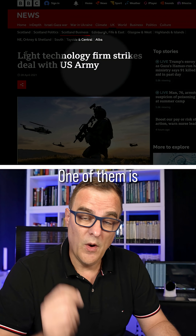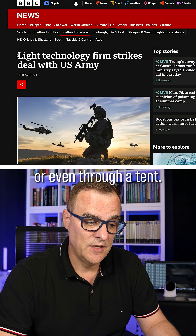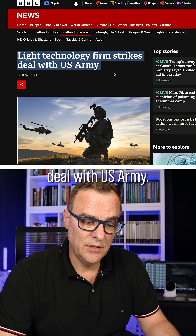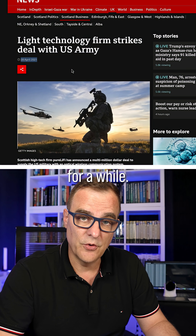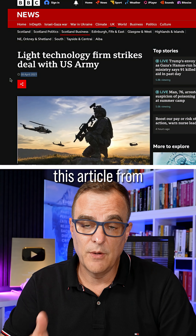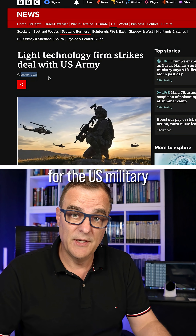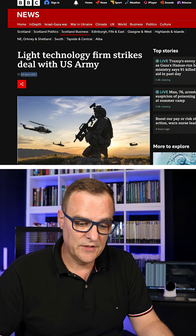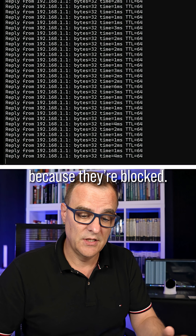There are many reasons to use this. One of them is that light doesn't go through buildings or even through a tent. A light technology firm struck a deal with the U.S. Army, which has already been using this technology for a while. Notice this article from the BBC is from April 2021. The advantage for the U.S. military is that signals are not sent through a tent because they're blocked.